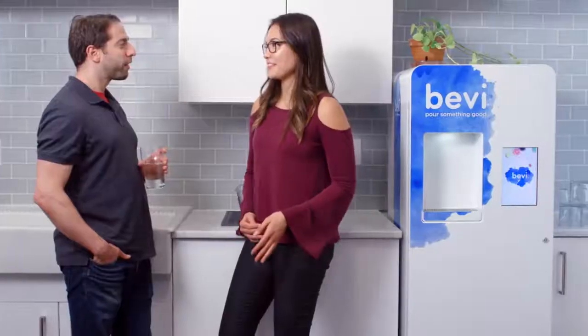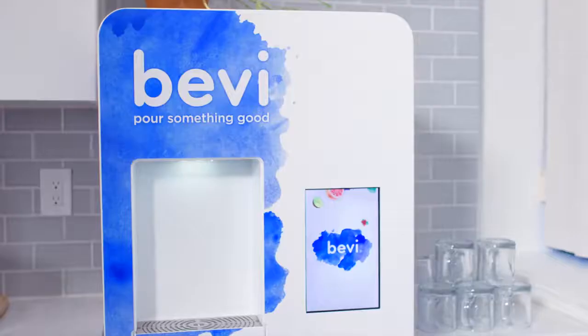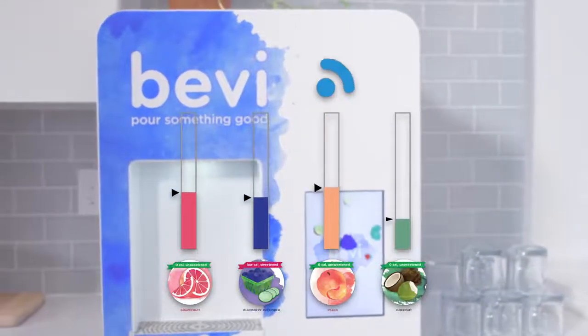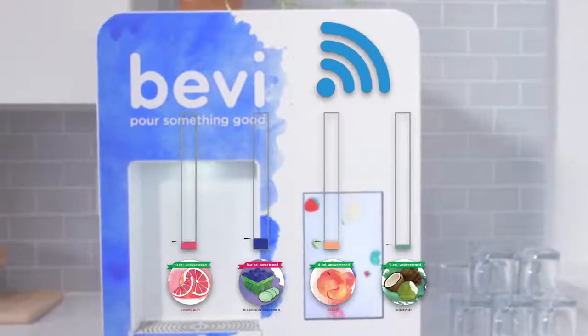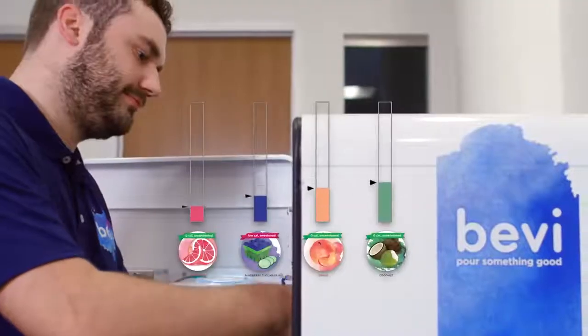Bevy is designed to fit anywhere. With two models available, you can pick the Bevy that's best for your office. Bevy also comes with clairvoyant level service, powered by our internet connected machines and fulfilled by our expert technicians. Their whole job is to make sure that your Bevy never runs out.